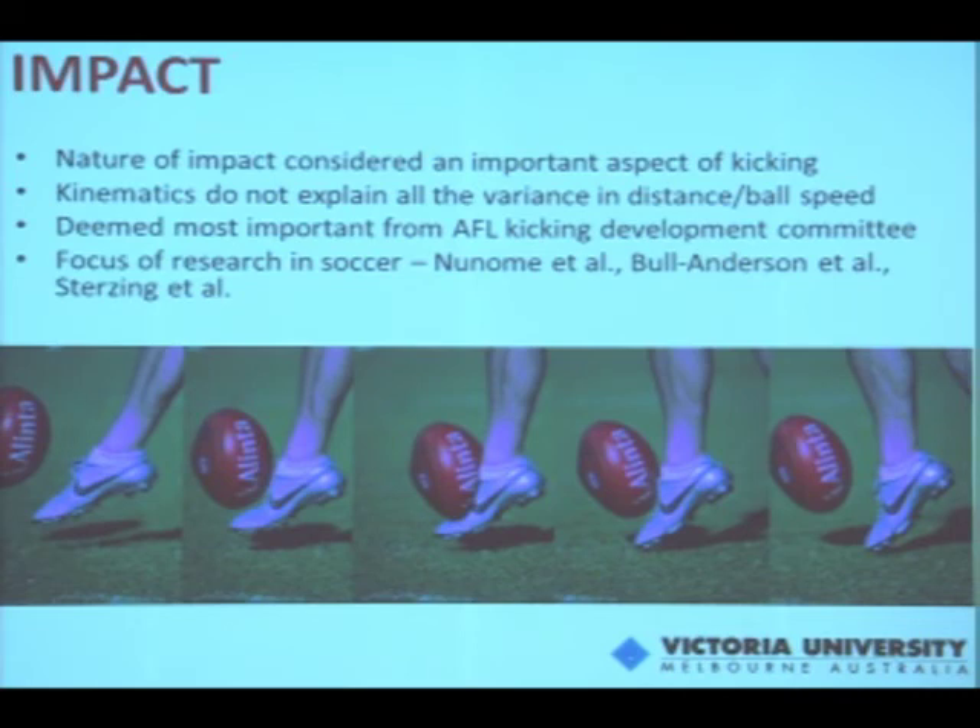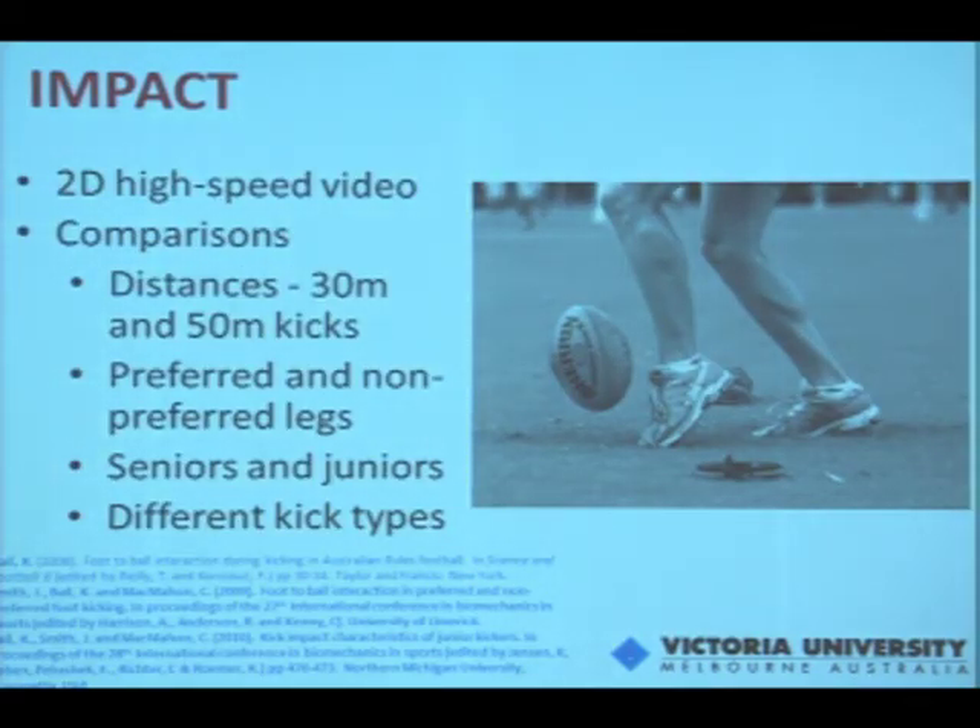The second major area we've examined is impact characteristics between the foot and the ball during kicking. With 2D analysis we explained around 60 to 70% of the variance with kinematic measures, but there's still variance unaccounted for, and many consider that the nature of impact accounts for that extra variance. This has been most important from an AFL kicking development committee perspective — we're developing new coaching guidelines for punt kicking, and impact was the starting point. Impact has also been a strong focus of soccer research, and we're extending this to AFL, rugby league, and rugby union.